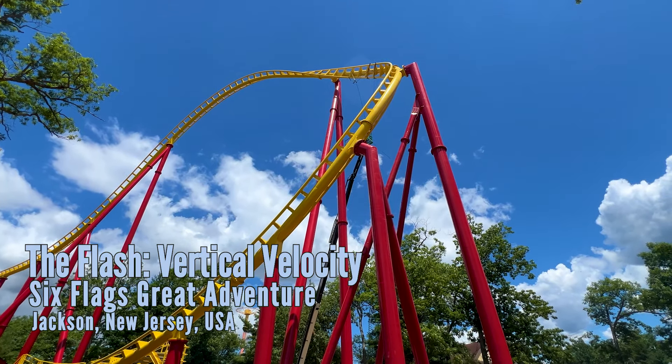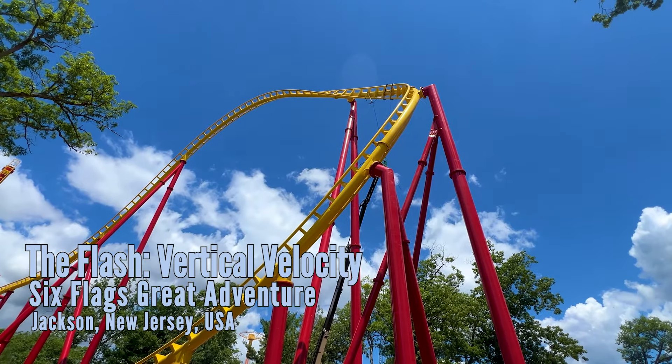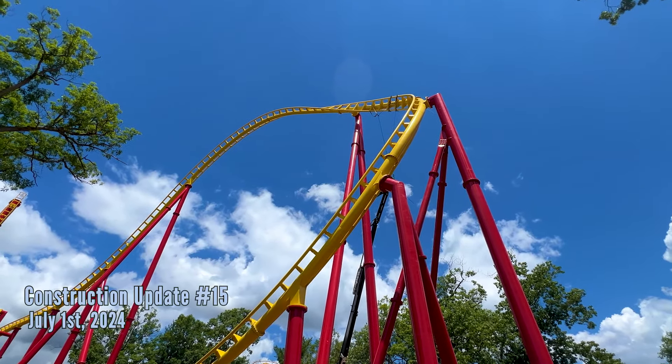Welcome everyone to the Coaster Squad. Originally I wasn't going to do an update, but something really cool is actually happening right now, so I figured, what the heck.